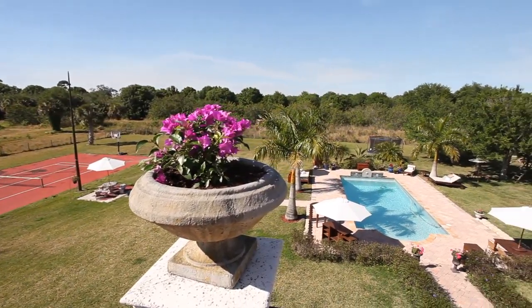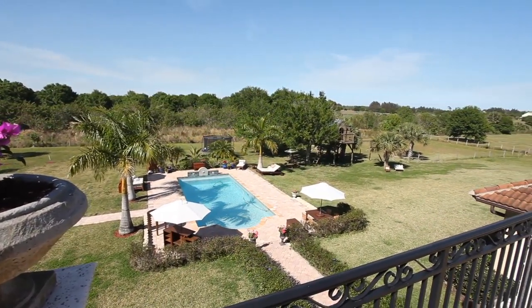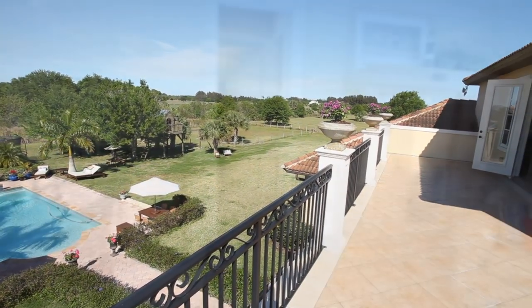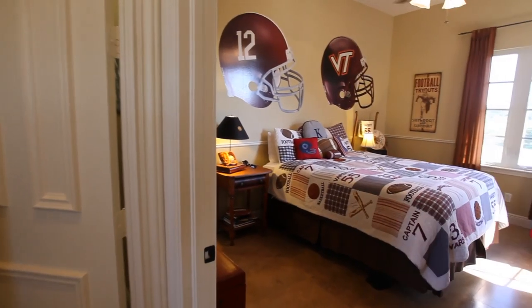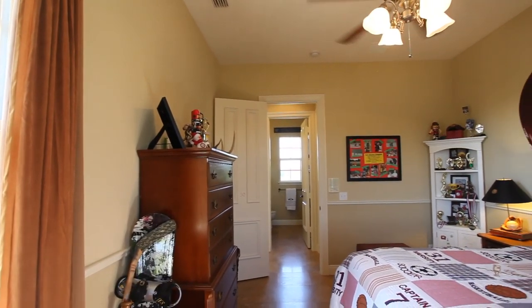A great setting for private lounging, enjoying sunsets, or eating al fresco. This family room is adjacent to the fifth bedroom, an ensuite complete with tiled floors, large walk-in closet, and bathroom with deep soaking tub.